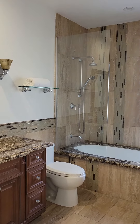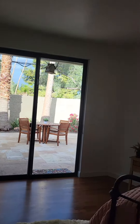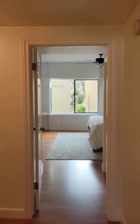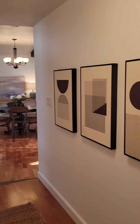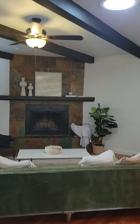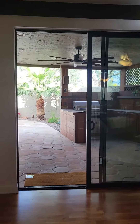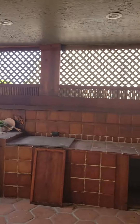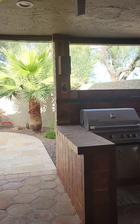This is 7209 East McDonald Drive, number 55, listed at $685,000. Definitely a lock-and-leave gated community. Huge fireplace when you love to entertain, built-in barbecue. One downside you might notice...